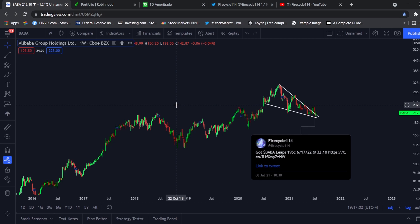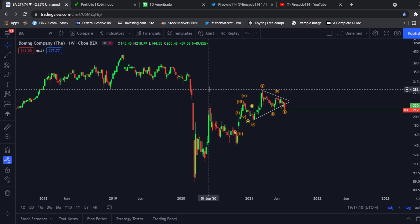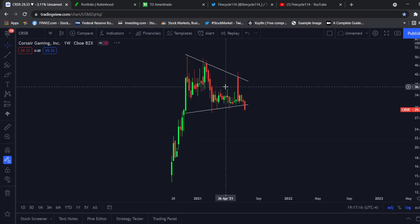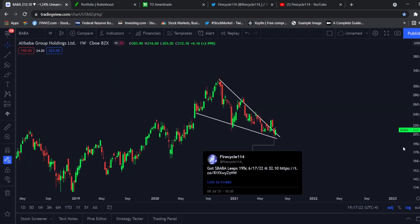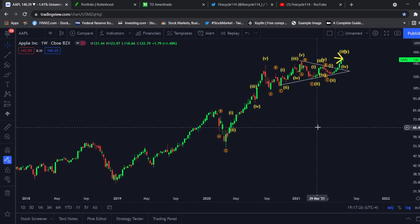The next plays I have in mind are probably airlines in a couple of weeks or months, and I'm also looking at CRSR. But right now we are only holding BABA. Great play on Apple overall — see you guys next week and thank you for watching.